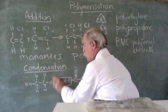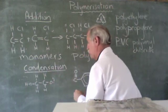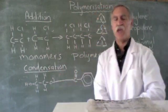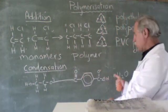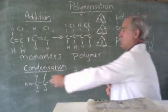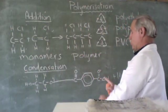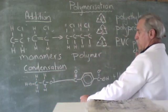We get rid of the water and join the alcohol and carboxyl groups together. Now we have something made out of two molecules. We keep on repeating the process — we have an OH group here that can join to another, and a C double bond OOH group here that can join to another OH group, so the process keeps on repeating.